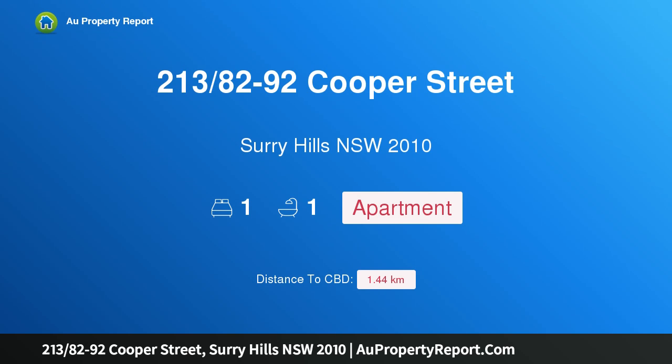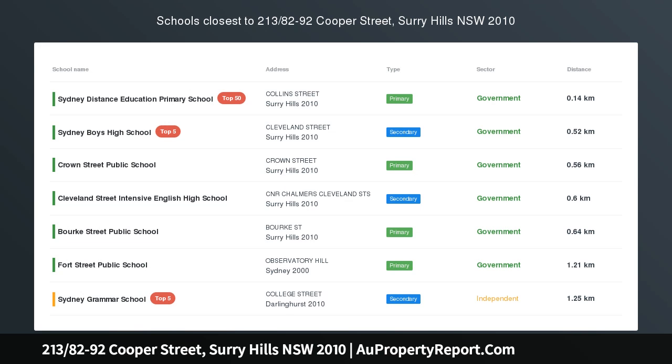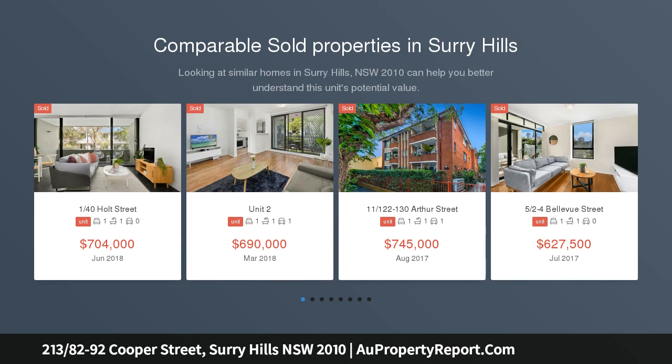Introducing property 213, 80 Second Avenue, Cooper Street, Surrey Hills, New South Wales 2010. A spacious contemporary pad in a city fringe hotspot. Auction location: Cooley CBD, Level 5, Number One Margaret Street, Sydney. Peaceful and private.